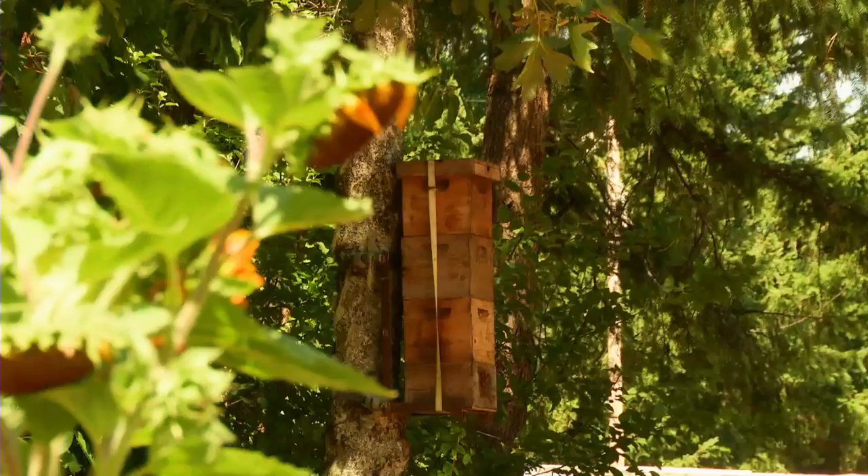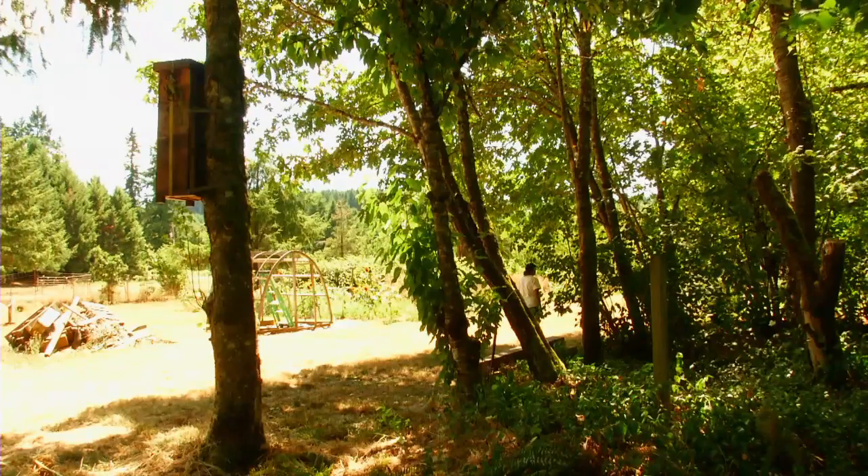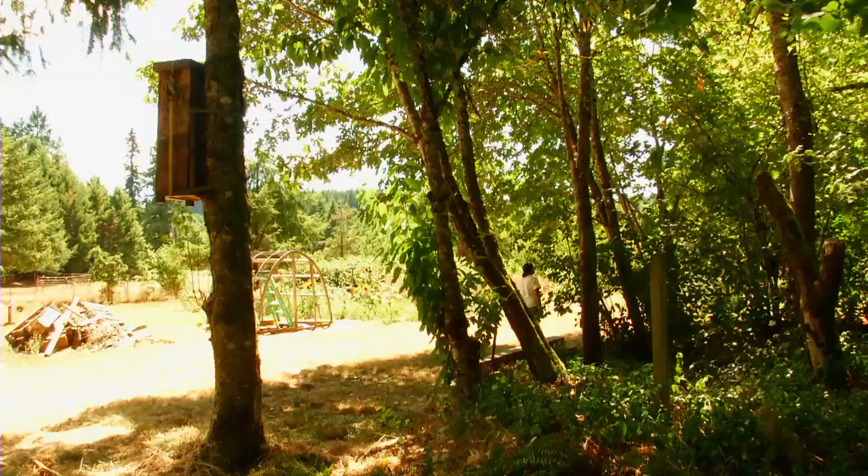Somehow we have to generate enough income to support the research, and that's where we're at right now. We have maybe 15 tree hives right now, with walls a little less than three-quarters of an inch, and maybe the debris box needs to be deeper. There are all these questions that we can't answer yet.